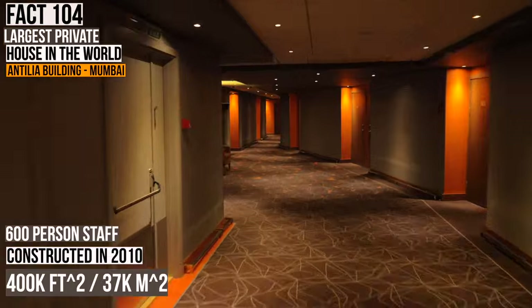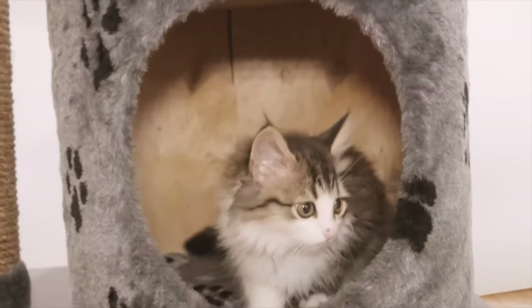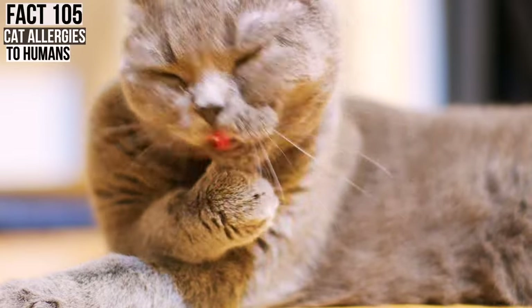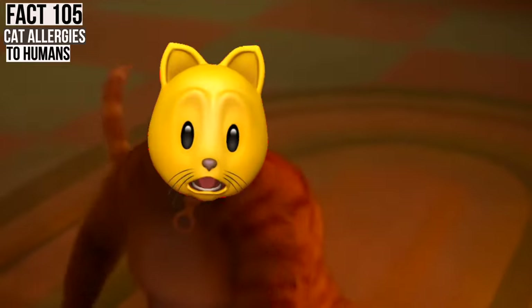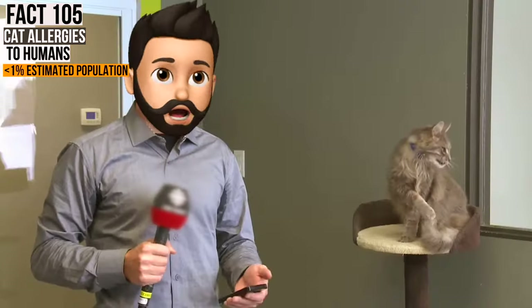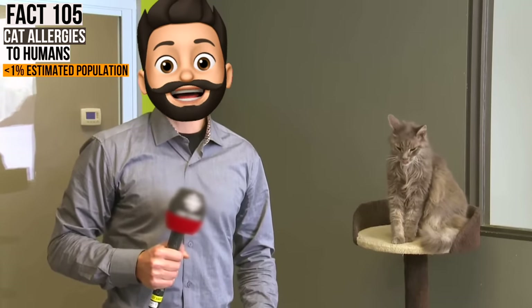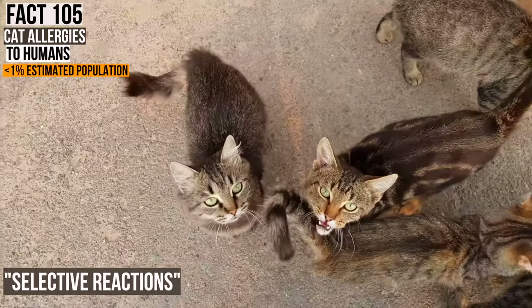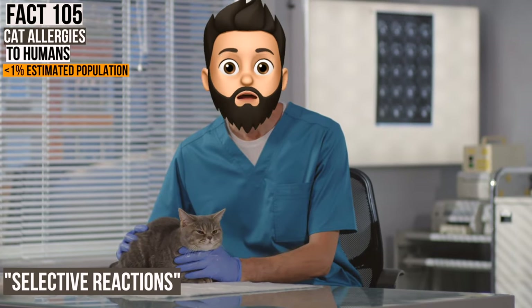Also note, this house is so large it could easily and comfortably support up to 4,000 cats. And speaking of felines, while it is estimated that about 10% of the population has some sort of allergic reaction to cats, there's a small percentage of cats that have allergic reactions to people. In pure cat fashion, they have selective allergies — they're not always allergic to all people, just some people, probably the people they don't like.